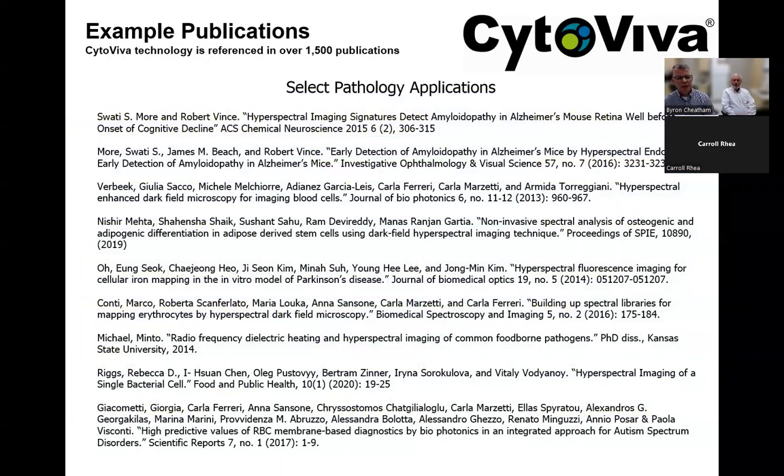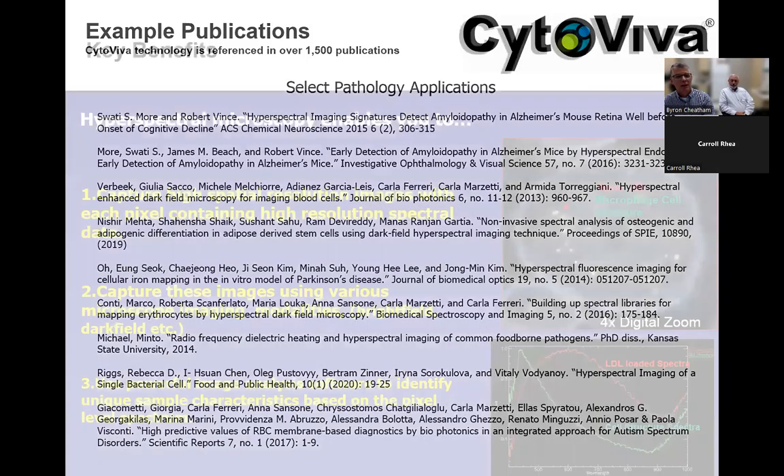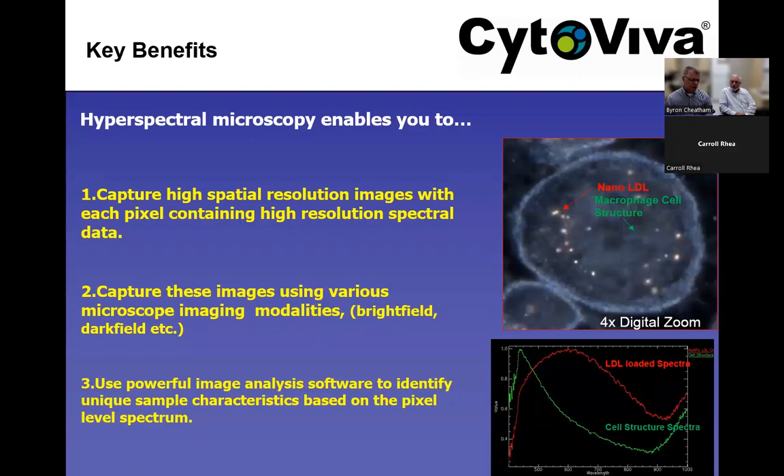We're not going to go through these example publications in detail, but we want you to see that the technology is already being utilized for pathology-related applications. This is a small sampling of peer-reviewed publications that reference this technology in great detail — some are methods papers and some are application papers where our technology and its use in pathology was the principal focus. We want to validate from a scientific perspective how this technology is being used and published.